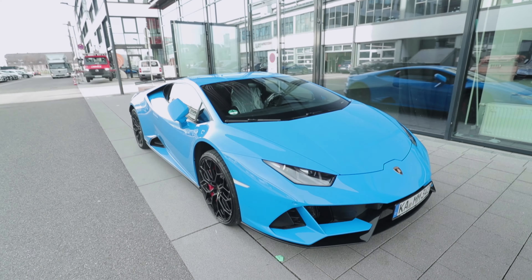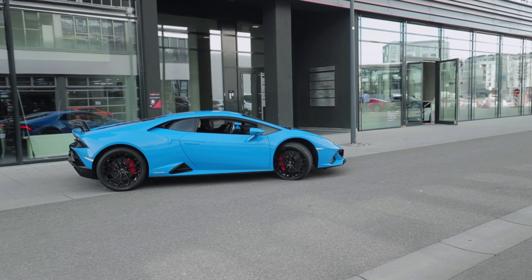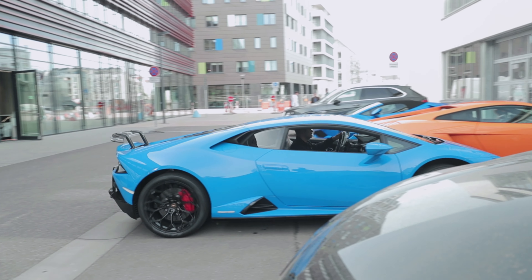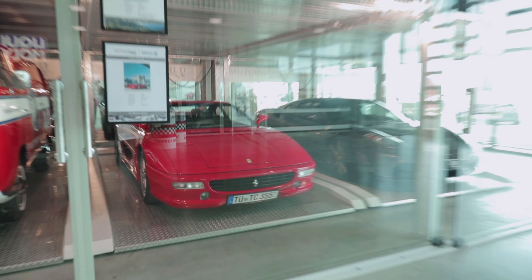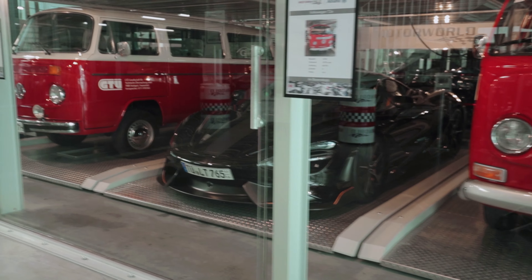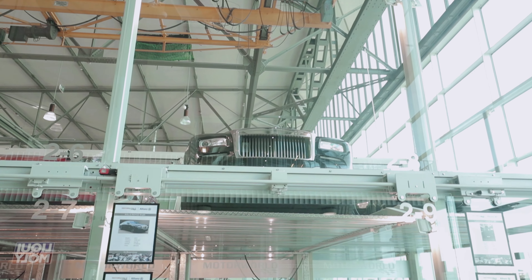That was only exhibit one, so let's head over to exhibit two. These cars are ridiculous — Ferrari, VW bus, McLaren, another VW bus. And we've got a Rolls Royce Wraith up here.